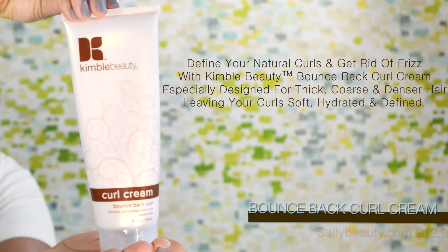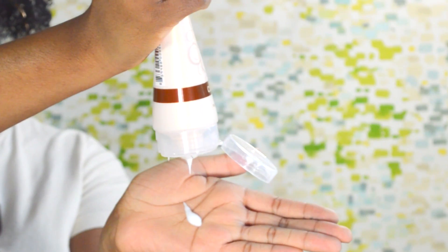Next, you want to use the curl cream. This will define your curls and add moisture. I also like to use it by itself as a moisturizer for my protective styles and updos.